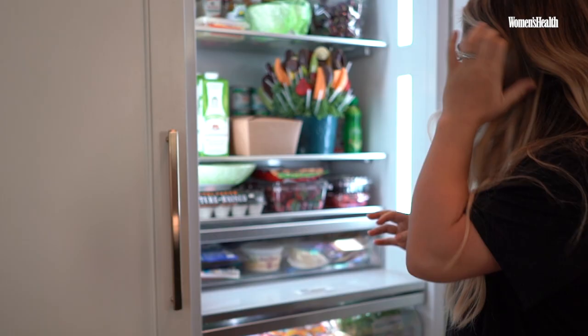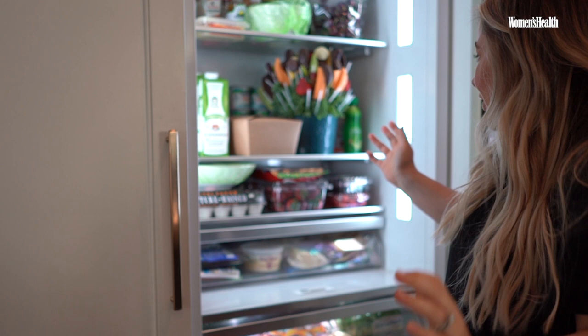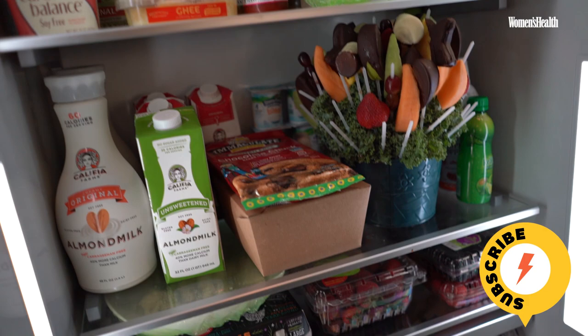What do we have in my fridge? Edible Arrangements — we got sent some the other day. Chocolate, special purpose. Love me some chocolate. A lot of fruit. We love fruit.